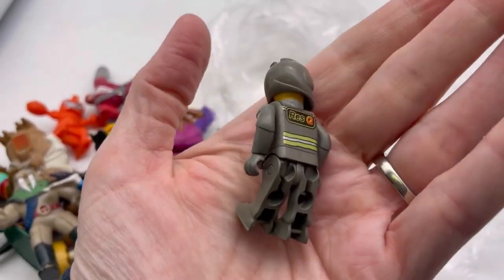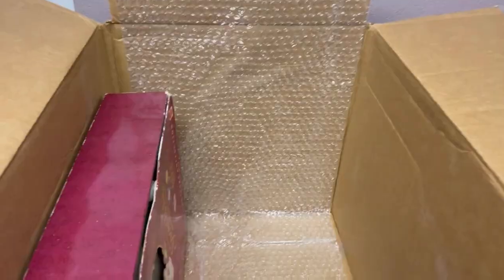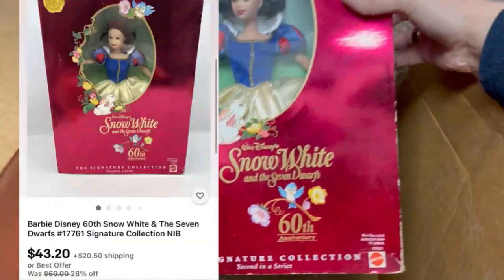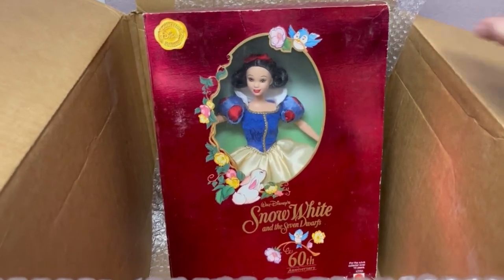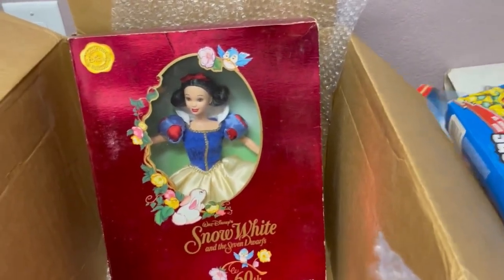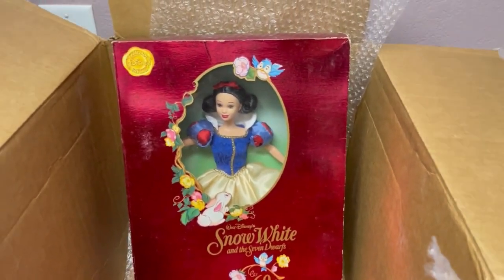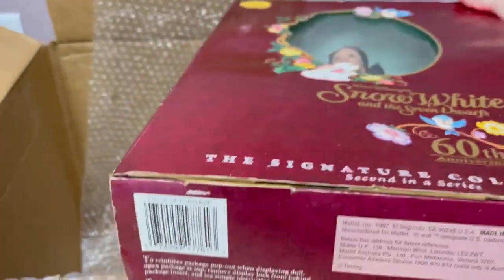I don't know if that's a Lego or not — it seems kind of big. Sometimes you can take their legs off. Oh, maybe his legs don't come off. And then we have Snow White and the Seven Dwarfs — this is the 60th Anniversary Collectors edition. By Mattel, dated 1997. It's Snow White — it's got the little bird. Very cute!